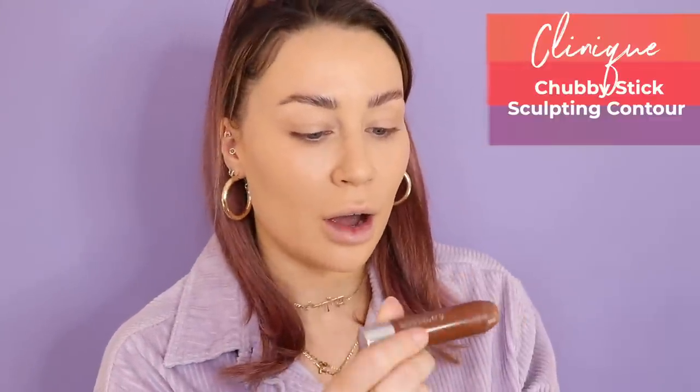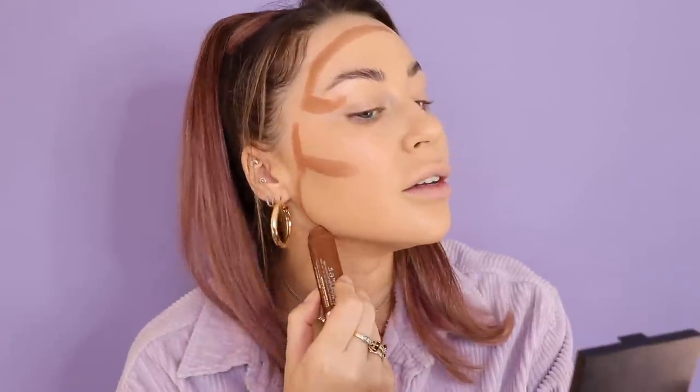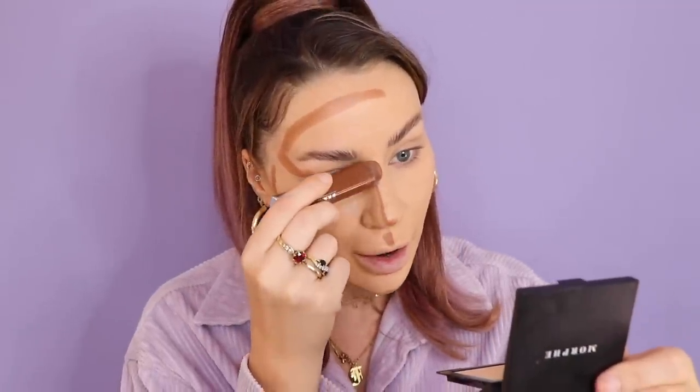Now onto contouring. This is like my favorite contour stick ever — it's the Clinique Chubby Stick Curvy Contour in 01. I have got a few contour sticks I'm excited to show and test out, but it's a special day and I can't be using something that might not be the best. So I'm going to go with my trusty contour stick for this.